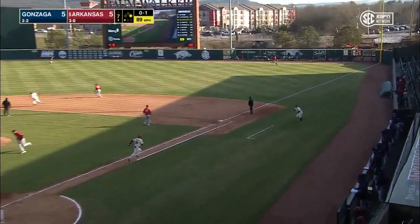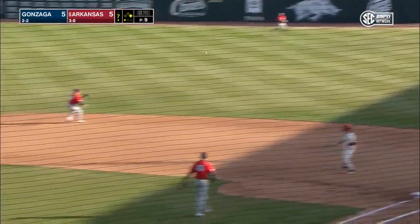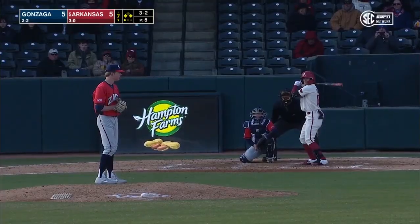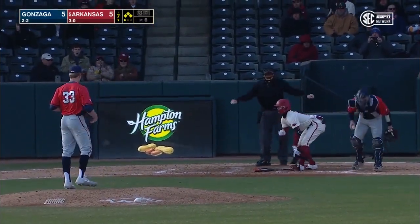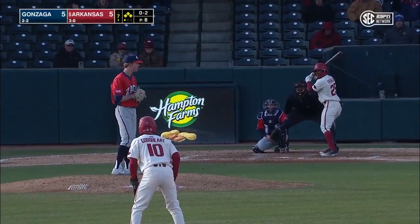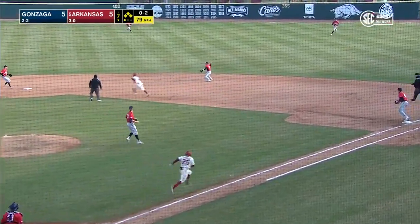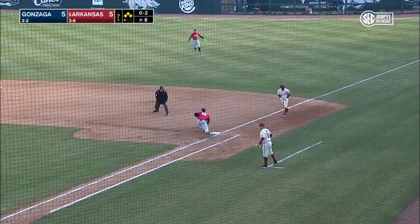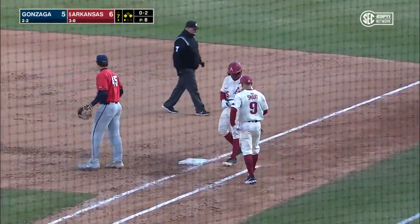They will now base it to right field — Kerstad heads to third — and there are Razorbacks on the corners with one out in the seventh. Goodhart not going — pitch is down and the bases are loaded. And that sequence from Casey Martin; I know he missed the hanger. Poked towards second — can the Zags get two? There's one — the relay — safe is Franklin, and the Razorbacks have taken the lead by an eyelash.